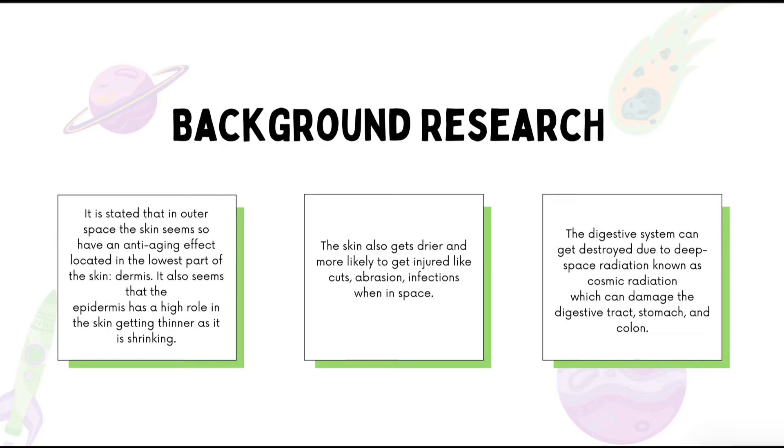Living on Earth is quite different than living on Mars, which means an alien's body would look different than a human's. Our body systems would work differently in another environment, as the skin gets thinner in outer space due to the strong production of collagen. A recent article by Matthew Saki stated that astronauts had an anti-aging effect in the dermis. A 2006–2007 study found that German astronaut Thomas Reiter's skin became thinner and more stretchy after returning from space, and also drier and more prone to cuts, abrasions, and infections.